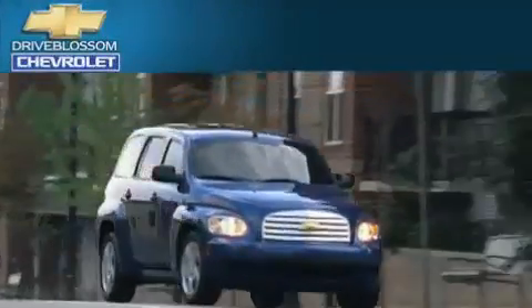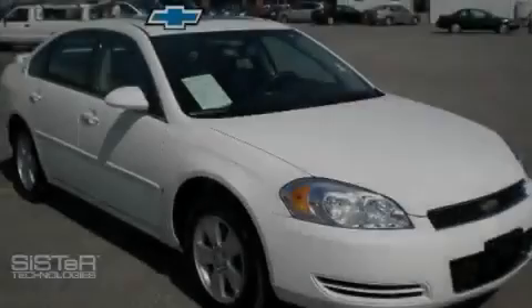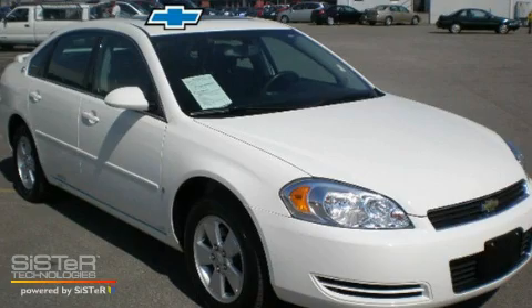Another fine vehicle offered by Blossom Chevrolet. This is a 2007 Chevrolet Impala.